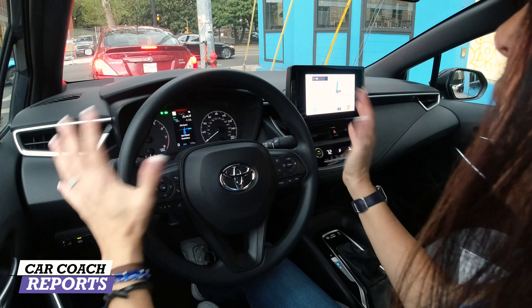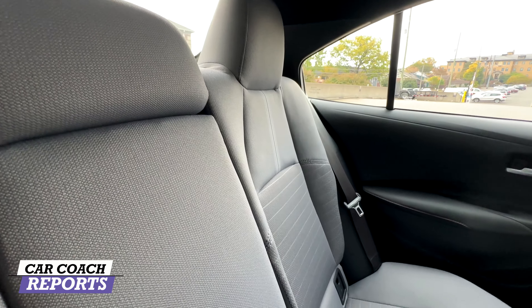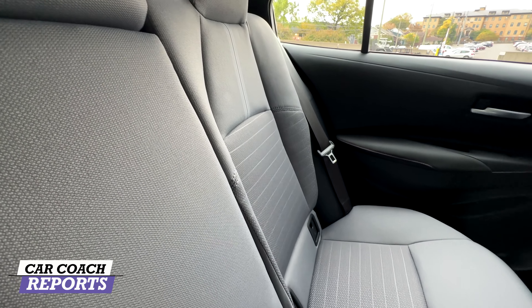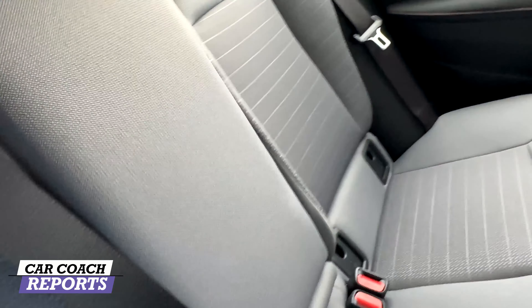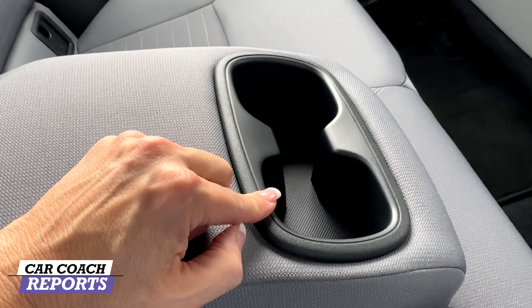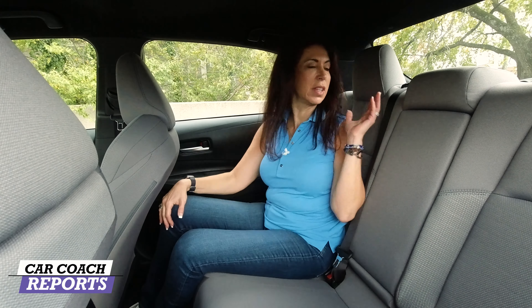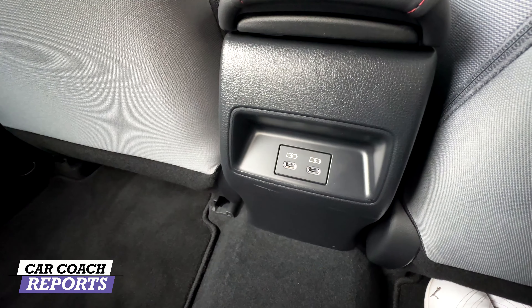There isn't a lot of excess technology in this car, but it has everything you need. In the second row, there's a good amount of knee space and head space, though the hatchback's sloped roof does limit headroom back there. In the center console, you've got two cup holders and two LATCH systems so you can install two child safety seats. The seats fold down for additional room, and behind the center console are two USB-C charging ports, plus door storage.